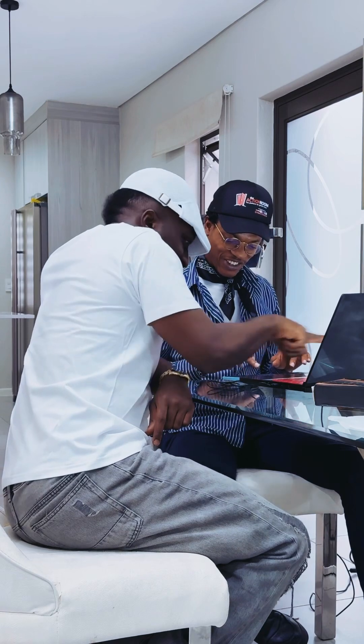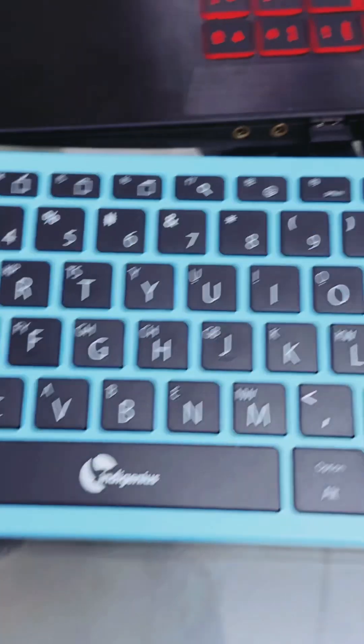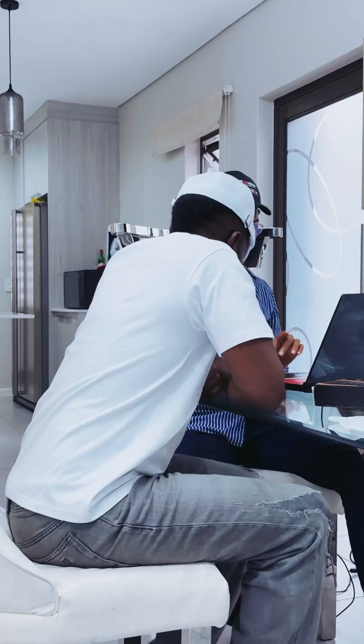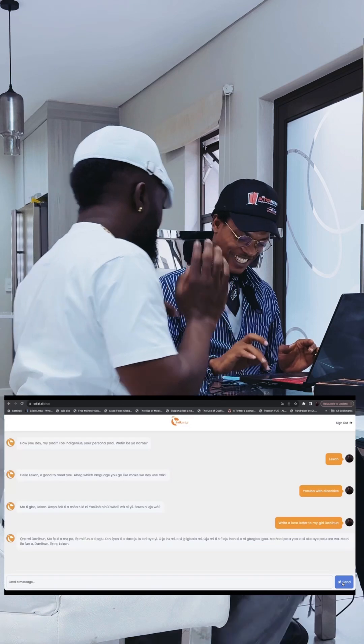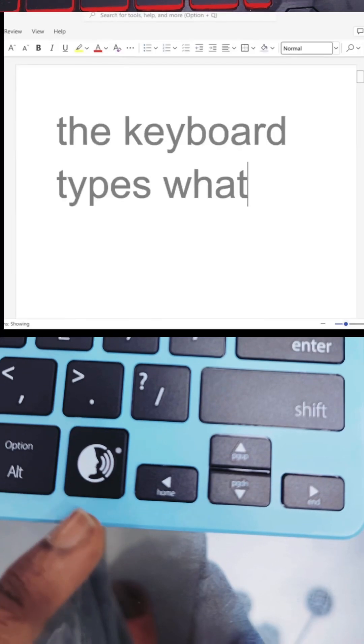Diacritics is called 'amio' in Yoruba. Here's the catch: Indigenous Keyboard gives you free access to Indigenous AI. With the combination of Indigenous Keyboard and AI, you can write movie scripts, letters, class assignments, food recipes, poems, social media content, business plans, and so on — in just three seconds.